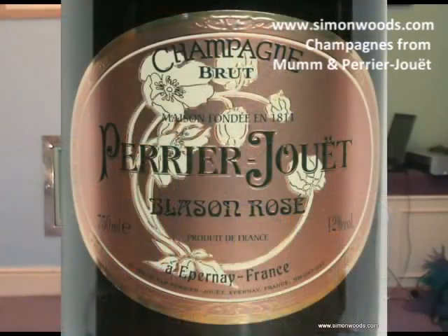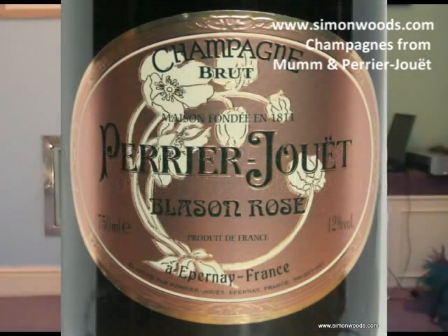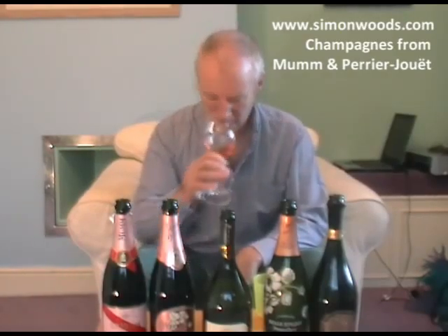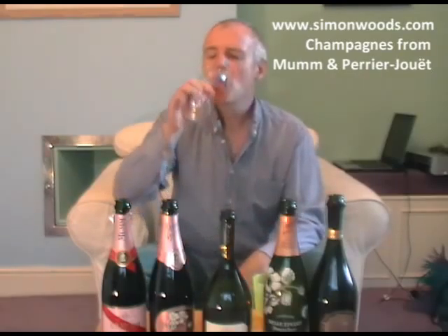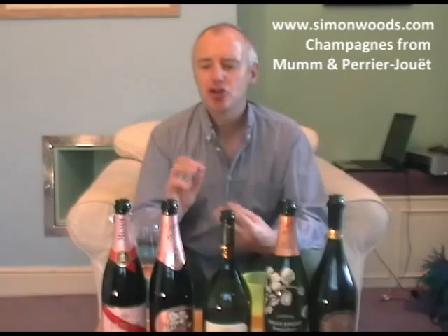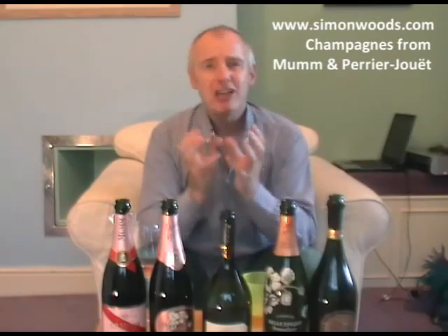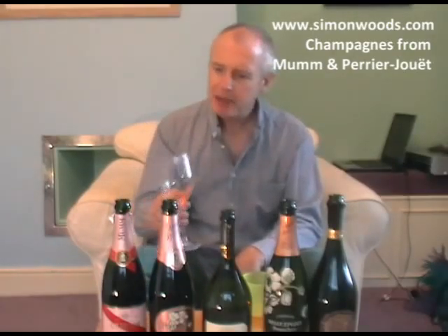Let's see what the Perrier-Jouët is like. Again, non-vintage — the Blason Rosé. Maybe not quite as salmon-y in colour, more of an orangey pink, but a very pretty colour. It smells slightly more winey, I get a bit more of that Pinot character coming through — a bit of chocolate, some plum. It smells fresh and juicy. It feels like it's got softer, fleshier flavour — bits of cocoa, red fruits, a bit of floral character, some toasty yeasty action too. PJ wins that one for me on those two.